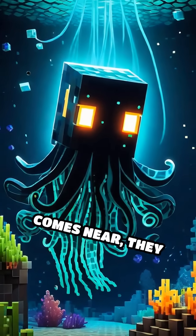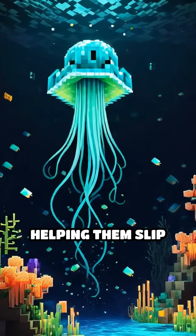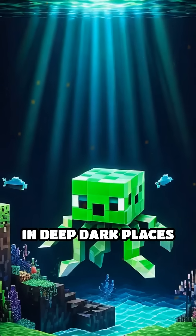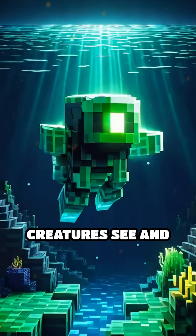If something scary comes near, they might flash their light suddenly to startle the threat, or to create a glowing cloud, helping them slip away unseen. In deep, dark places where sunlight never reaches, glowing helps creatures see and communicate.